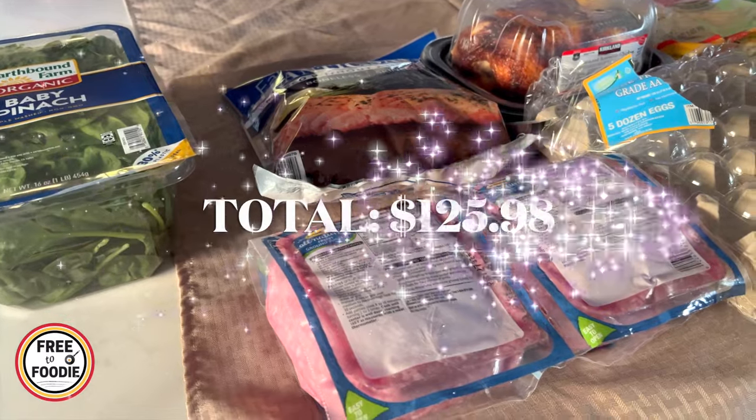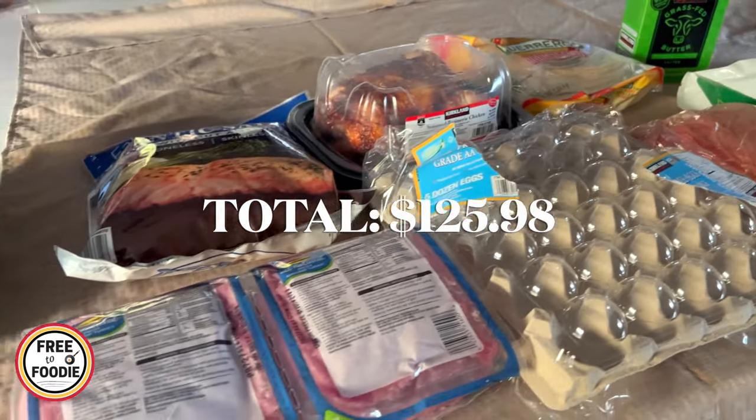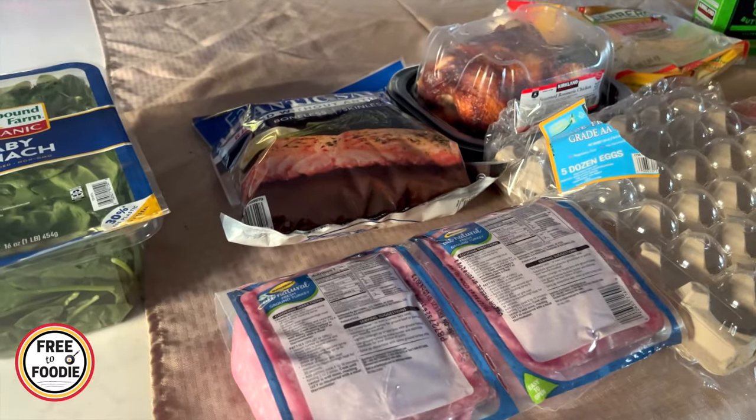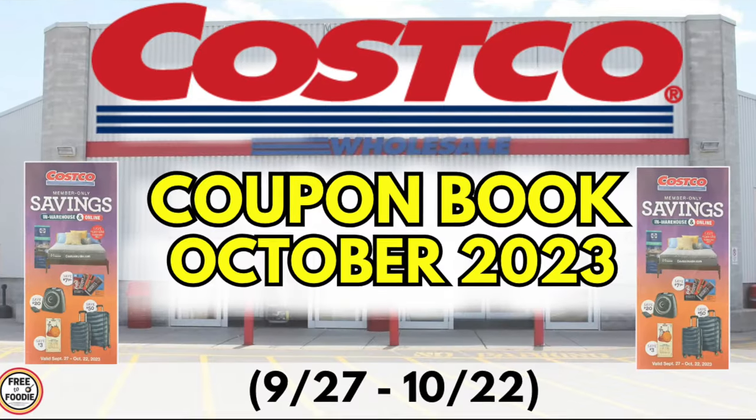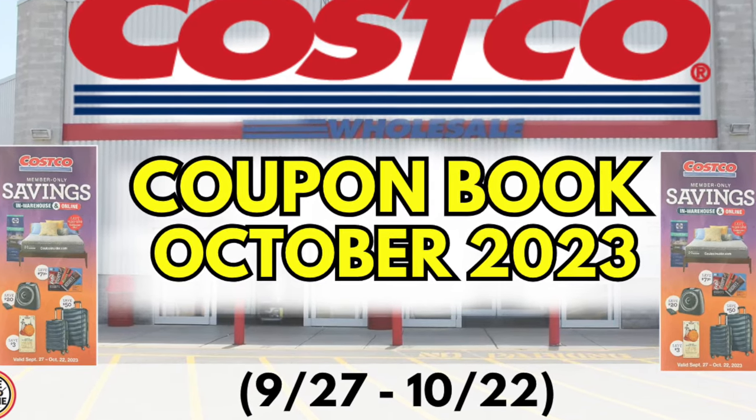This is our Costco haul for October 2023 and I can't wait to share what I got. It's a small haul — only spent $125 — but I wanted to share some cool things. If you haven't seen the coupon book video, make sure you go ahead and see that. It's on the channel, already posted for October, and the deals run all month.